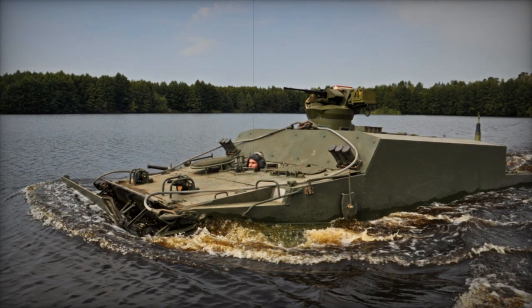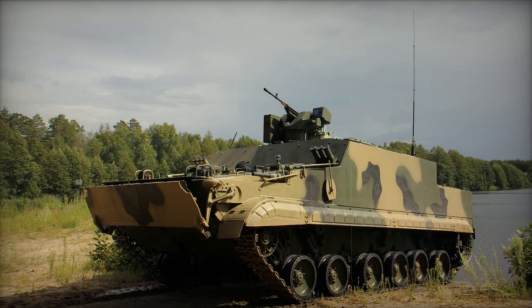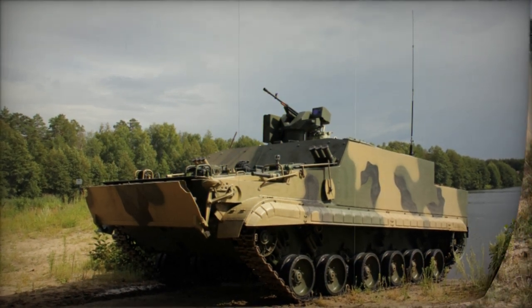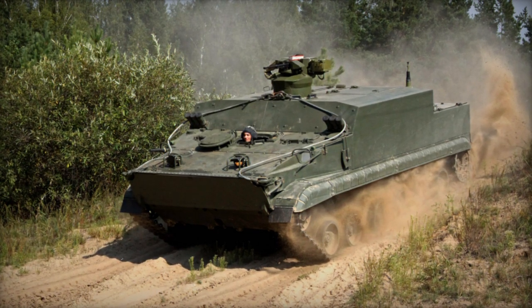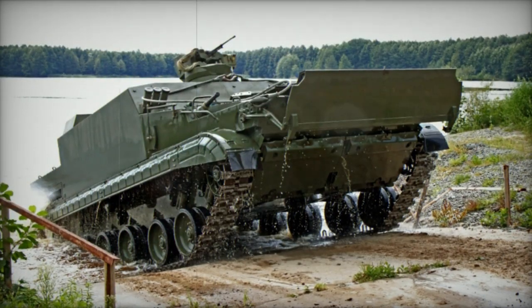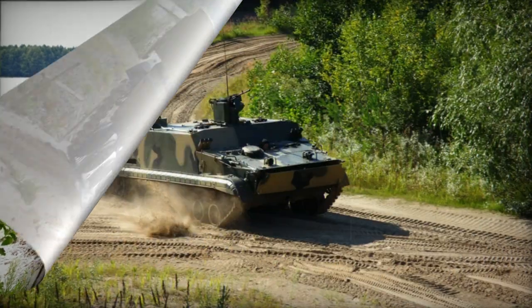In conceptual terms, it resembles the aging Soviet BTR-50P or the USAAV-7 amphibious armored personnel carriers, albeit in a more compact form with reduced passenger capacity. Advantages over the existing BTR-80 series carriers lie in the BT-3F's superior protection, double troop carrying capacity, and enhanced off-road mobility due to its track design.